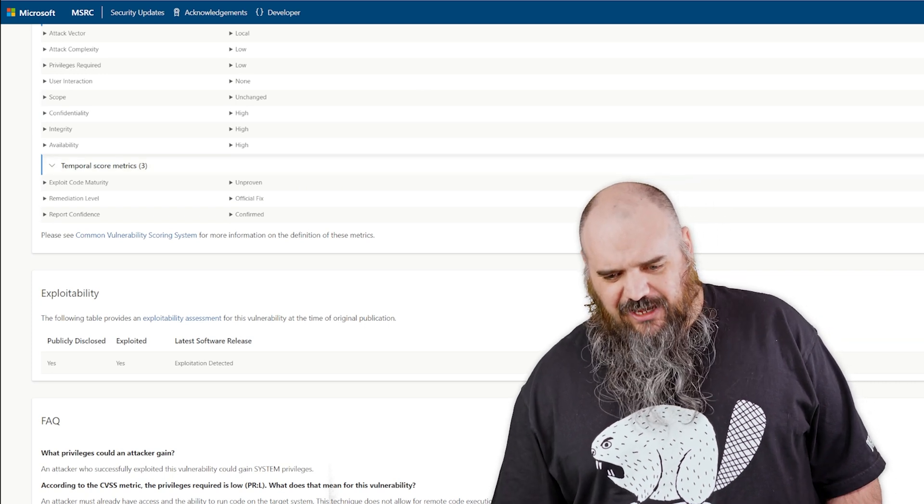And that's kind of it for the highlights. Not as many on the total count, but the ones that are there are bad. I'm looking forward to getting back to early in the year where we have one or two criticals, and those are only critical because they feel like they need to have them. Those are nice — I want those. This is where I'm supposed to do my thumbnail pose, but, you know, they're not my supervisor.